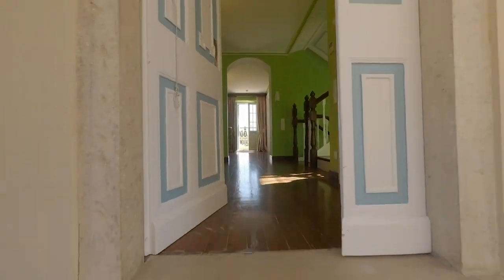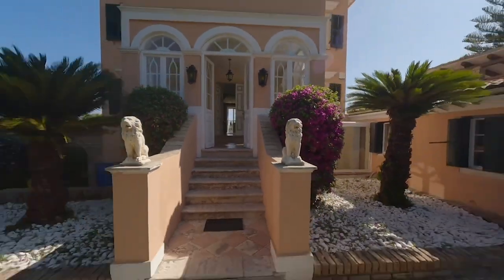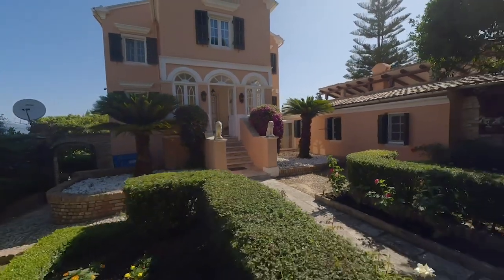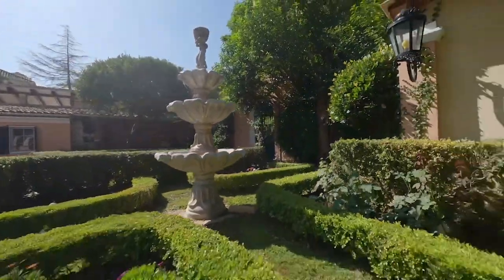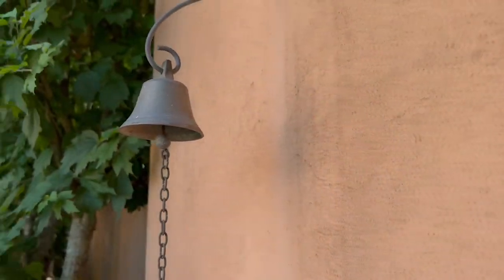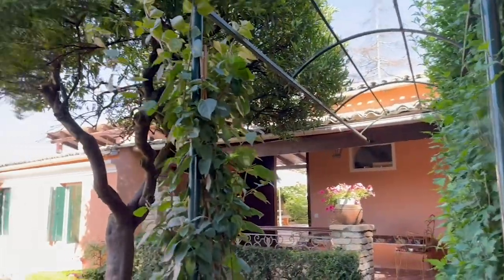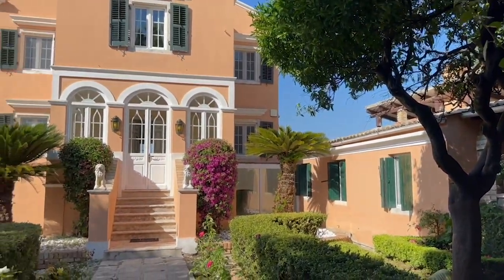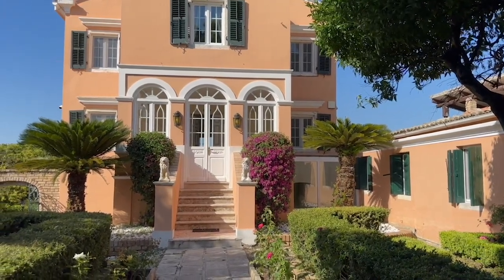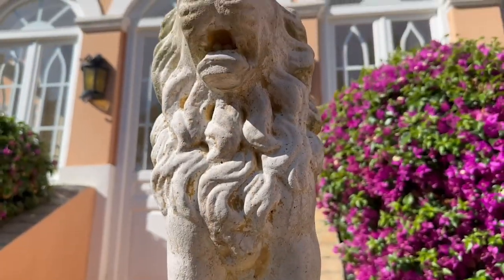Prepare to be enchanted as you walk through the grand arched entrance, a symbol of nobility and elegance. This villa is a true masterpiece. And for all the discerning chefs out there, this villa offers two kitchens, one of which is a fully equipped professional kitchen ready to indulge your culinary creativity. There's also a game room and ample utility rooms that provide space for leisure and functionality, ensuring every need is met with ease and efficiency.